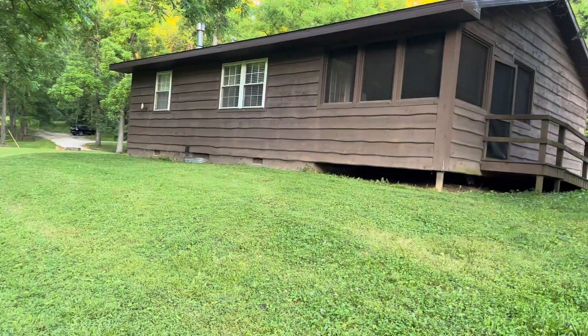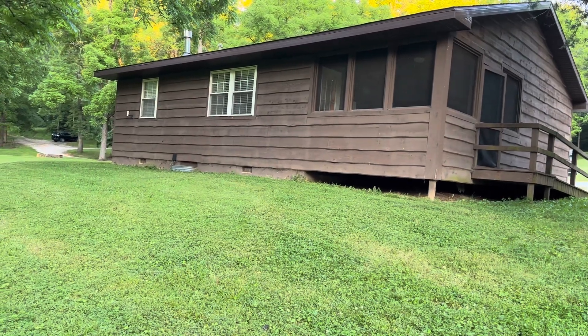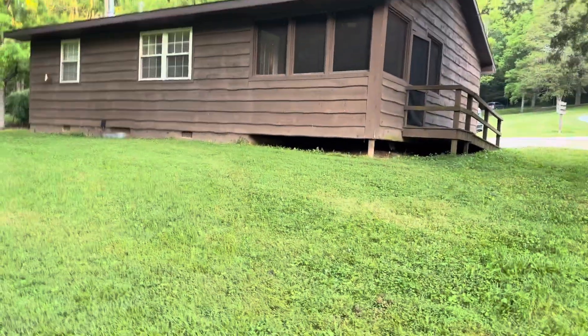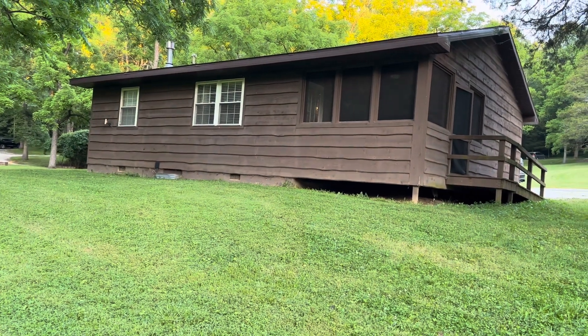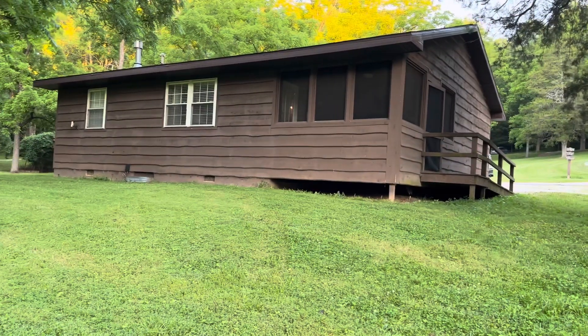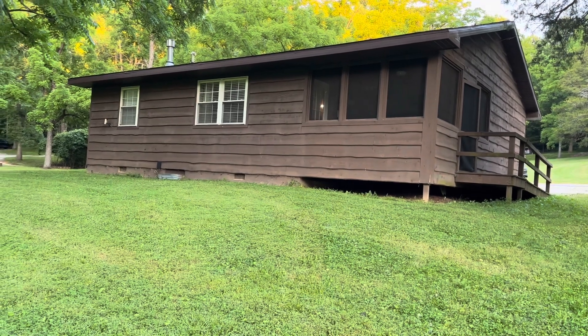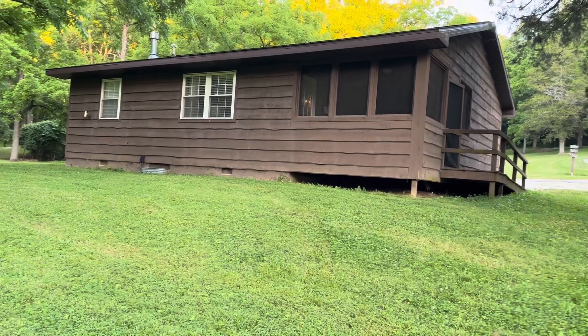I thought I'd show you one last view of the cabin — this is the other side so you can see what it looks like. And then of course you have this big yard all around it. This cabin does allow pets, which is why our pet is here, and there are two or three other cabins here that allow pets as well. It's a beautiful place — I hope if you get an opportunity or come into Indiana you can stop in. Even if you can't stay the night, there are some great animal encounters to do.